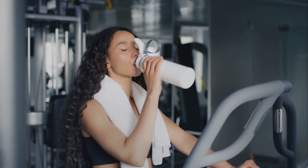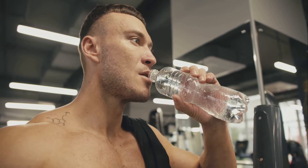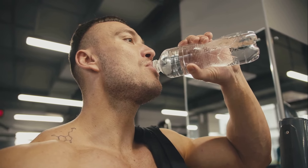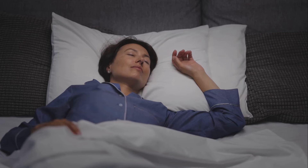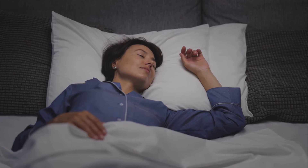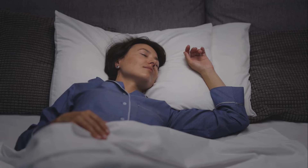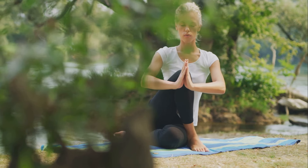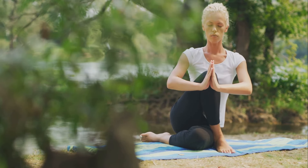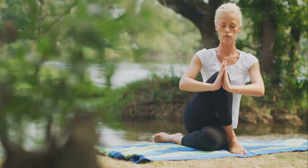Hydration cannot be overstated. Water plays a vital role in almost every bodily function, including muscle contraction. So make sure you're drinking enough water throughout the day, especially during and after workouts. Let's not forget sleep quality. During sleep, your body repairs and regrows tissues, including muscle tissue, so a good night's sleep is essential for muscle recovery and growth. Stress levels also affect muscle health. Chronic stress can lead to muscle tension and pain, so it's important to manage stress effectively — through mindfulness practices, yoga, or simply taking time out for yourself.